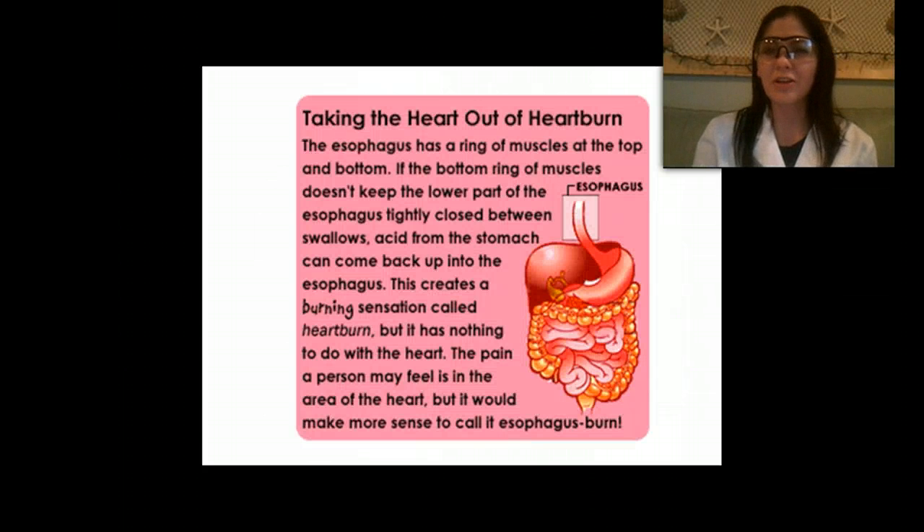You've probably heard the term heartburn and may have experienced it after eating something spicy. The esophagus has a ring of muscles at the top and bottom. If the bottom ring doesn't keep the lower esophagus tightly closed between swallows, acid from the stomach can come back up and burn the esophagus — that's the burning sensation people call heartburn. Even though it's named after the heart, it really comes from the esophagus, so it would make more sense to call it esophagus burn.